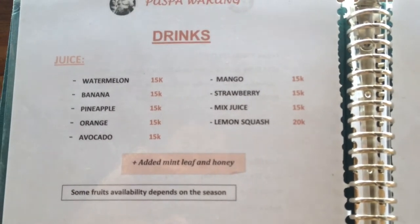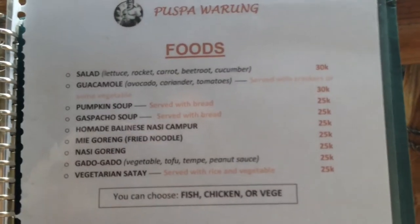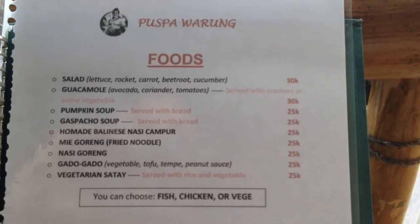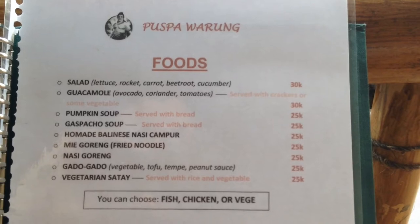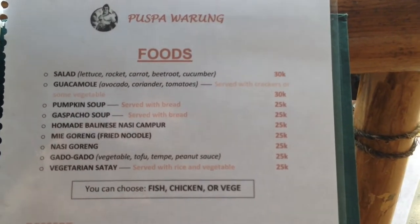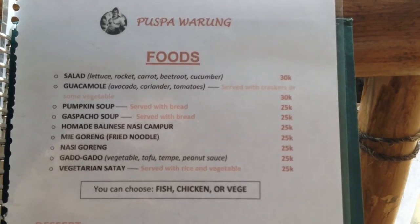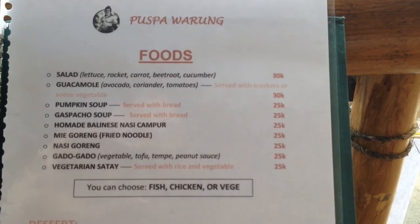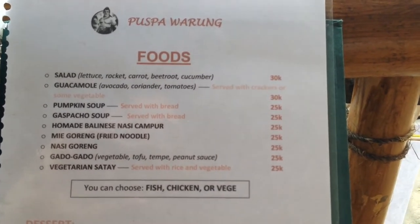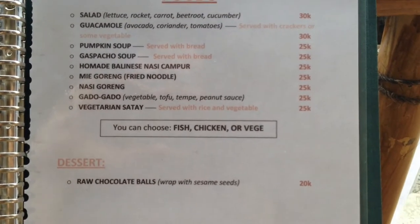It's a small menu here but everything's beautiful. Four salads are a little bit more expensive, just over $2, with beetroot in there. Guacamole is available too. The soups are about $1.50 each served with bread. What I've got — nasi campur — is just about $1.50. Fried noodles, mee goreng, $1.50. So everything's about $1.50 for the main meal, and the chocolate balls are about $1.40.